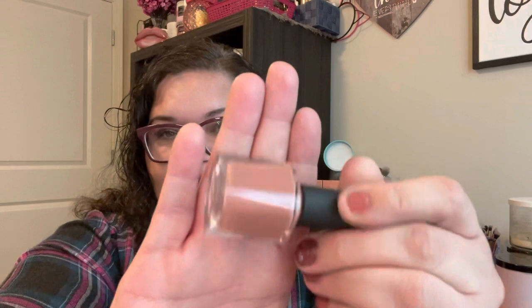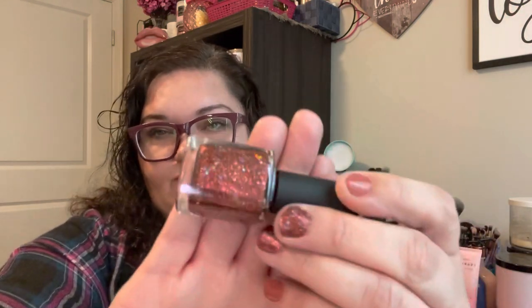Let me show you the Truly Madly Deeply set again real quick. This is How to Quit You — I think the name is from The Notebook, so cute. Then Follies and Nonsense — look at that sparkle, and I actually have it on my nails today. And Which We Call a Rose — it's this really pretty rose color. I don't have any of these shades, which was also a reason I picked so many up.